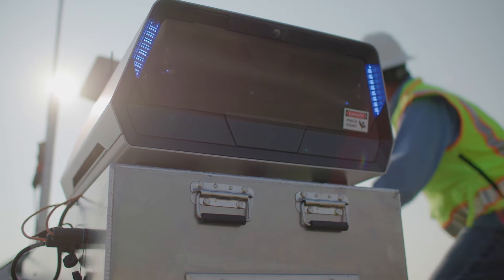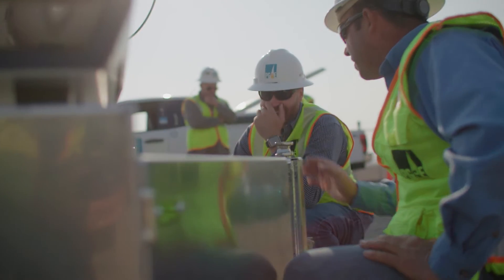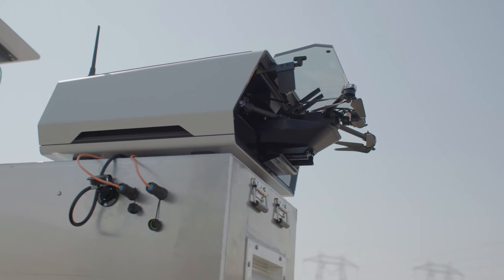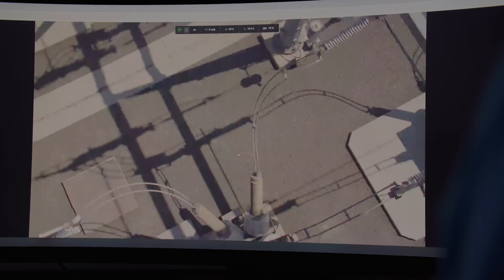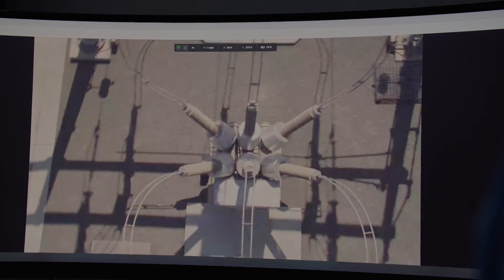With the Skydio dock, there's a lot quicker response time. Say we do have a fault — we could send the drone out to look at that predetermined location and stream the video back so that a crew can look at that video and see it before they even have to leave their yard.